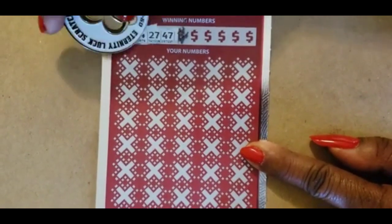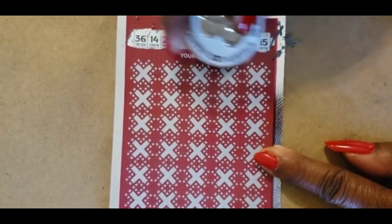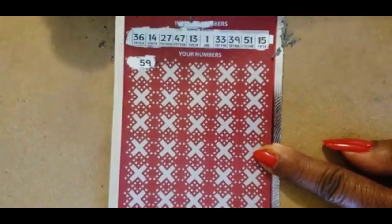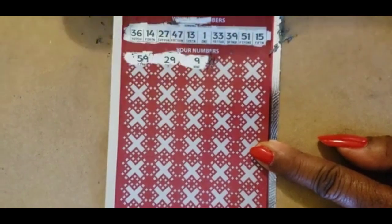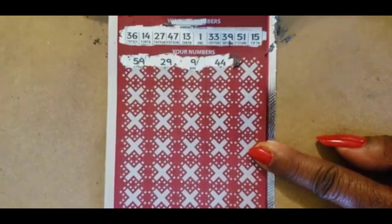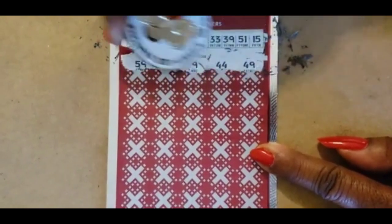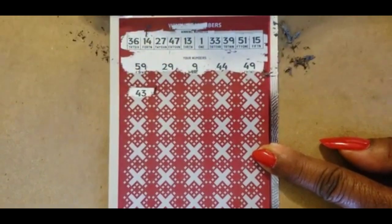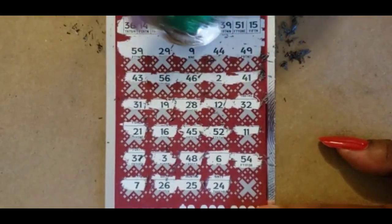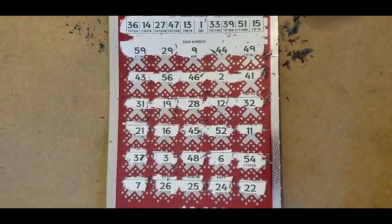On ticket 002: 36, 14, 27, 47. Then 13, 1, 33, 39, 51, and 15. Then 59 — we only have the 39. No 29. 9 — no 9. Then 44, 49. Nope, not there. Then 43, 5, now 47, 24 — no 24. Nope, just that 27 and 22. So no matches on the bottom.